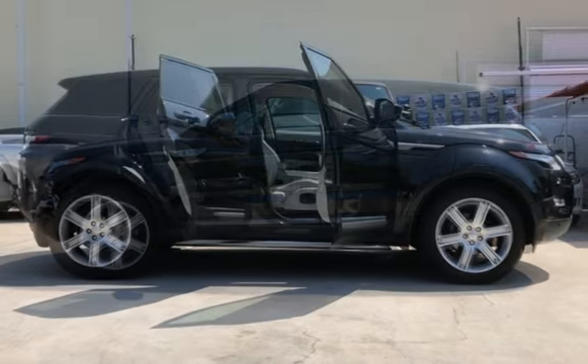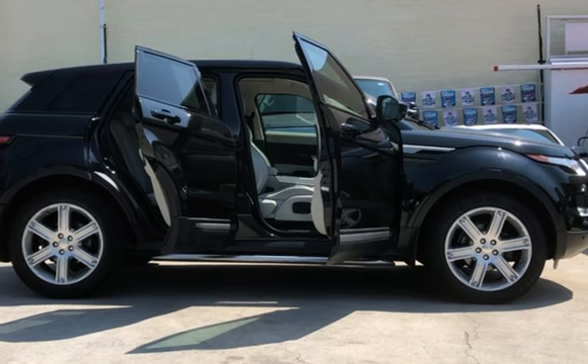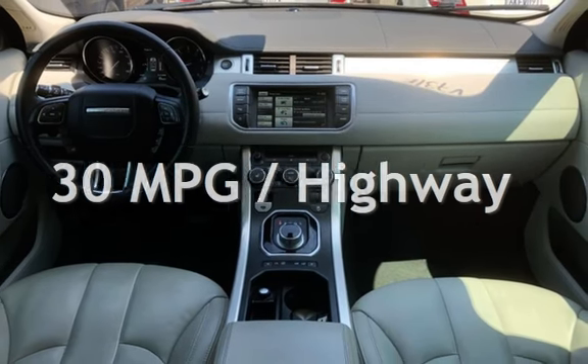This Land Rover is a great value with less than 23,000 miles on the odometer. Estimated fuel economy for this vehicle is 21 miles per gallon in the city and 30 miles per gallon on the highway.